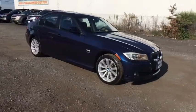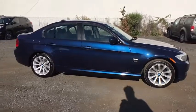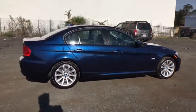2011 BMW 3 Series. This vehicle is powered by an all-wheel drive, six-cylinder, 3.0 liter engine and comes with an automatic transmission.